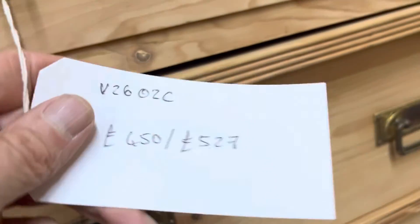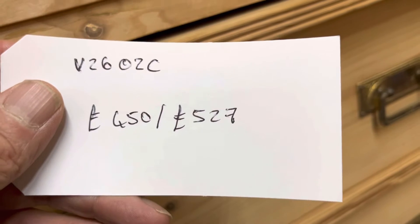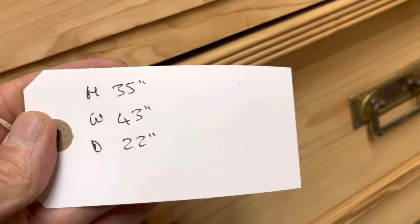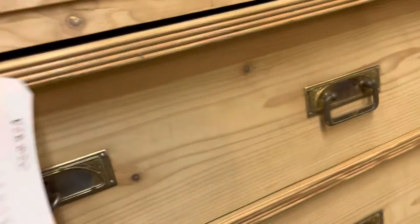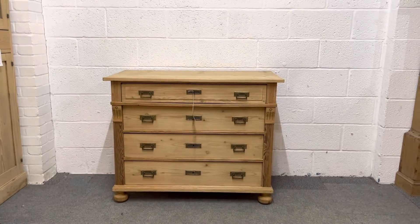Here's the nice handle. The code number is V2602C. The price is £450 as it is, or £527 if you'd like me to wax it for you. The height is 35 inches, the width at the widest point is 43 inches, and the depth at the deepest point — which is at the top — is 22 inches.